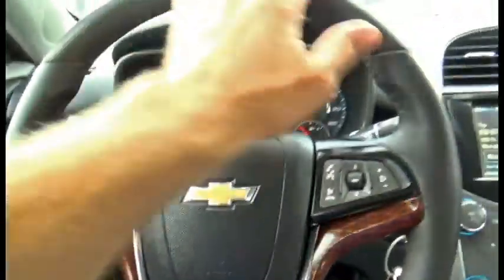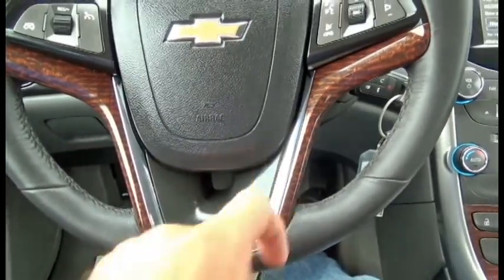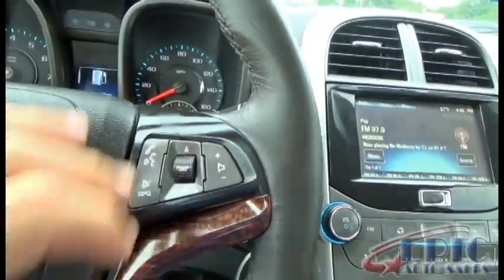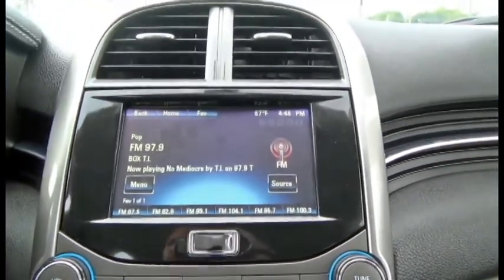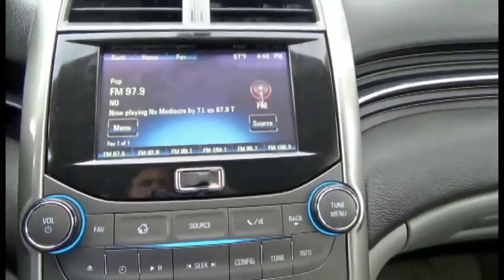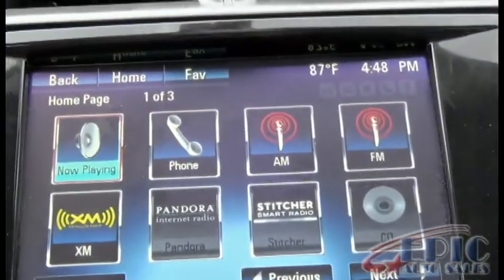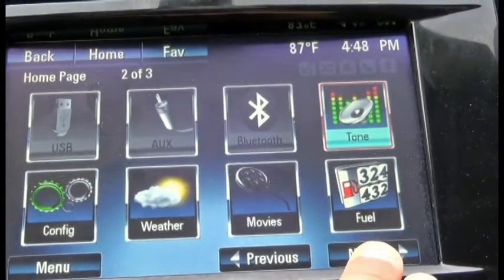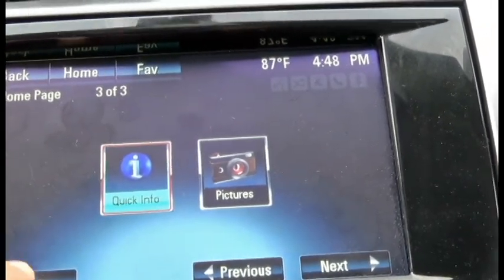On the steering wheel itself you have soft leather, wood grain with chrome trimming, and black lacquer in the middle — very nice. You have cruise control on the left and audio and media control on the right. This is where your MyLink would be located. Through MyLink you can access Pandora, XM radio, fuel prices, weather — just about anything you name it, including pictures.